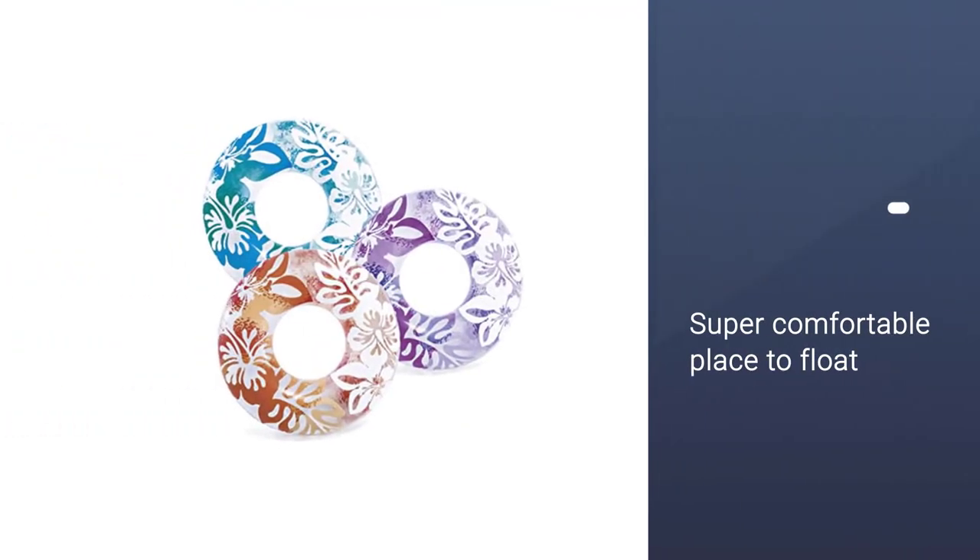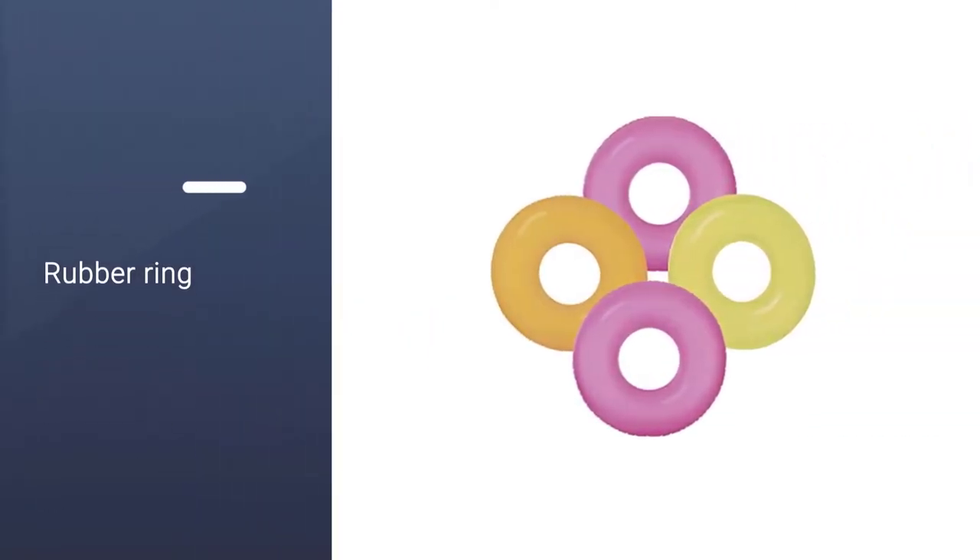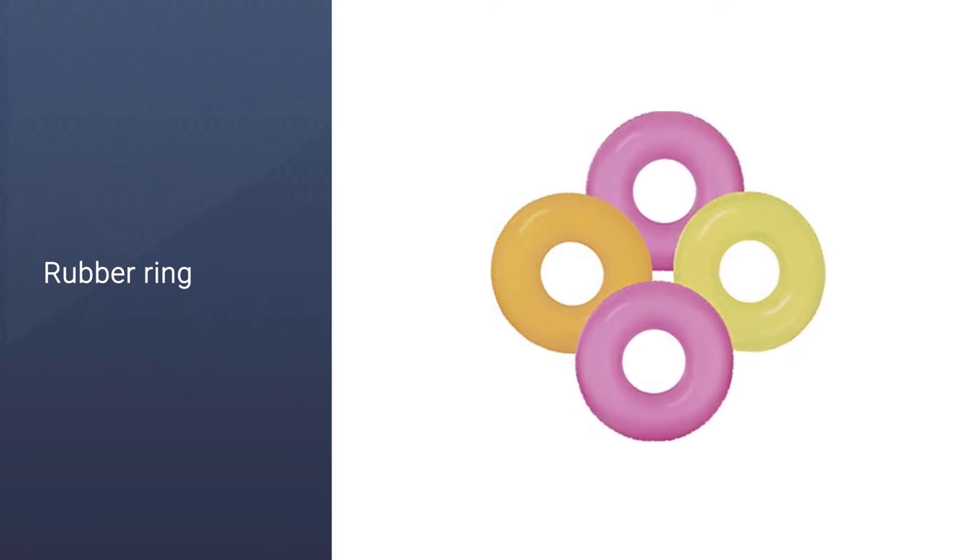Still, they are sturdy enough to accommodate those well over 100 pounds. Smooth inner seams mean no scratching either, just a super comfortable place to float.